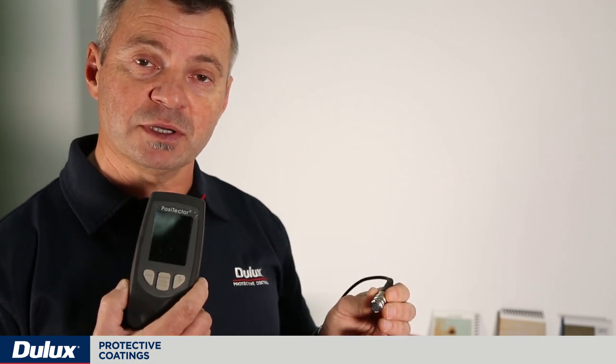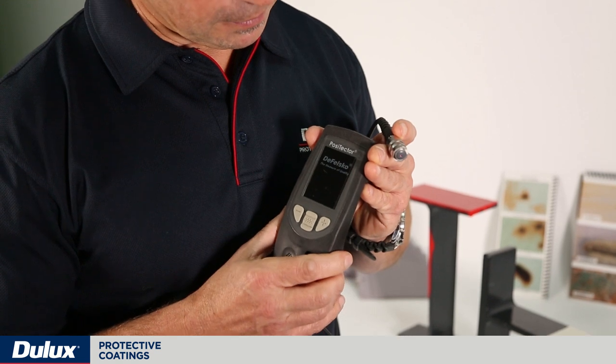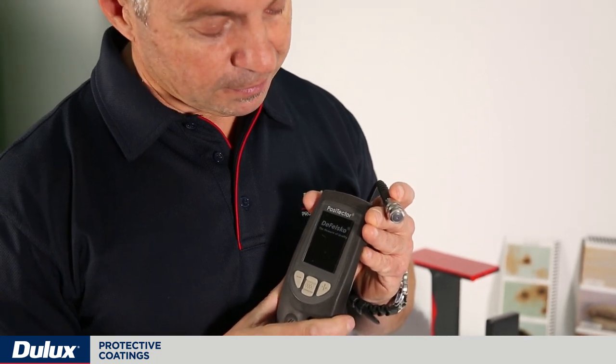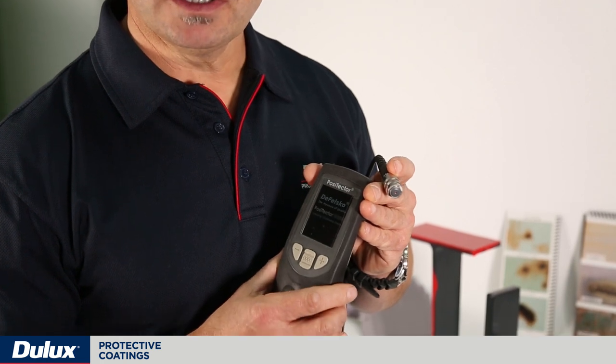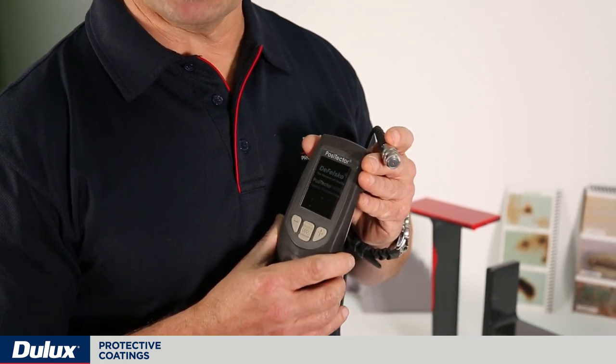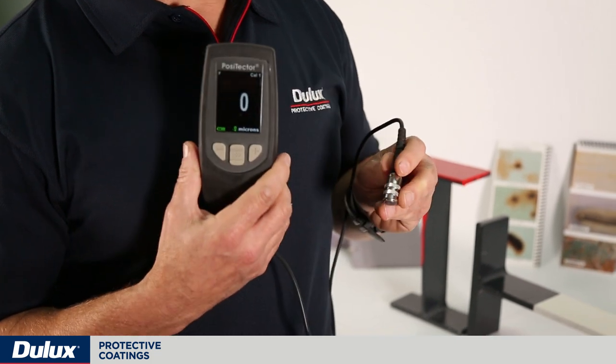What I have here is an ultrasonic dry film thickness gauge — a very important piece of equipment that all applicators should have. This particular gauge is very handy because it comes with a probe and all you need to do is press the probe against the surface, whether it's ferrous or non-ferrous metal. There are also gauges suitable for concrete surfaces, timber and plaster. Prior to using the gauge, it's good practice to zero it to make sure that it's accurate and working — and as you can see, I've got the zero.